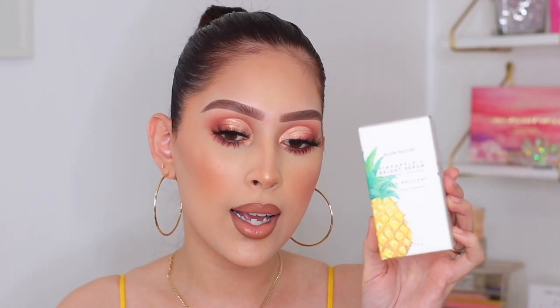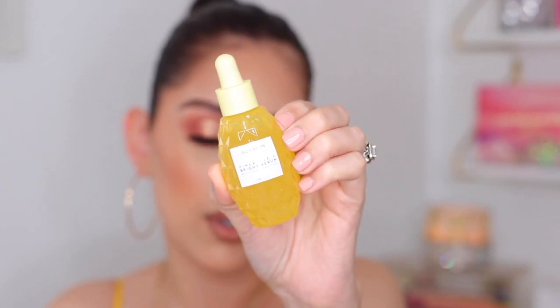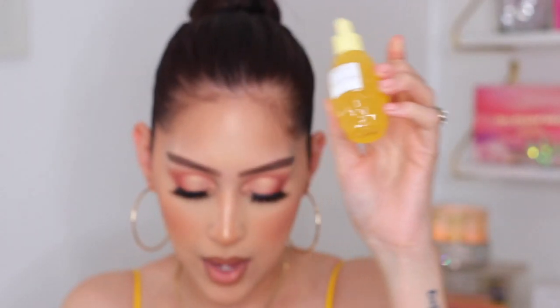The next thing that I decided to pick up is also from Glow Recipe — this is the Glow Recipe Pineapple Sea Bright Serum. It says it brightens and smooths the skin. I'm really excited to try this. The only thing is, I heard that this does not have the most pleasant smell to it, but we shall see. The bottle is super cute — let me show you guys up close. It's like a little pineapple. How cute is that? I love that.